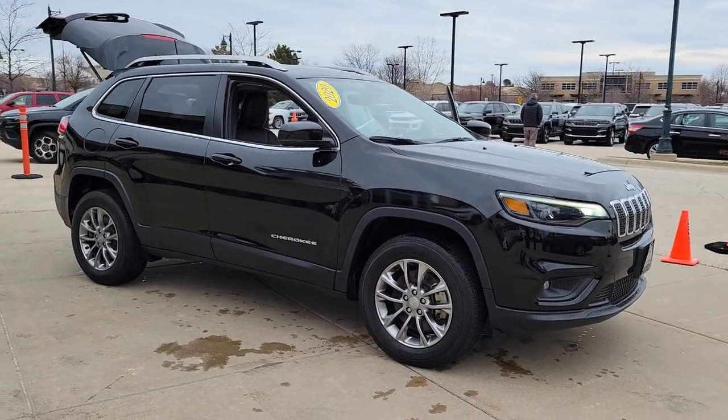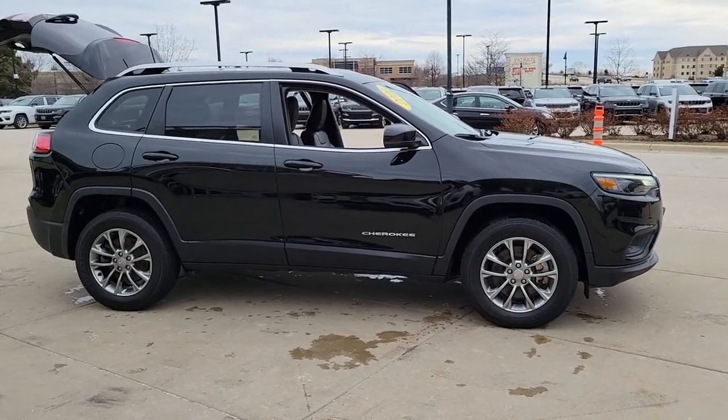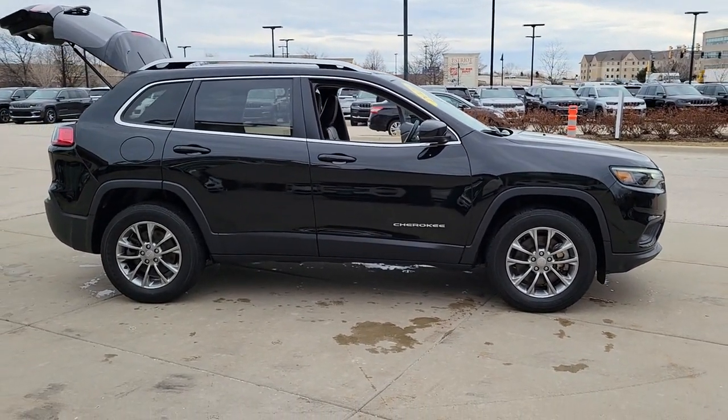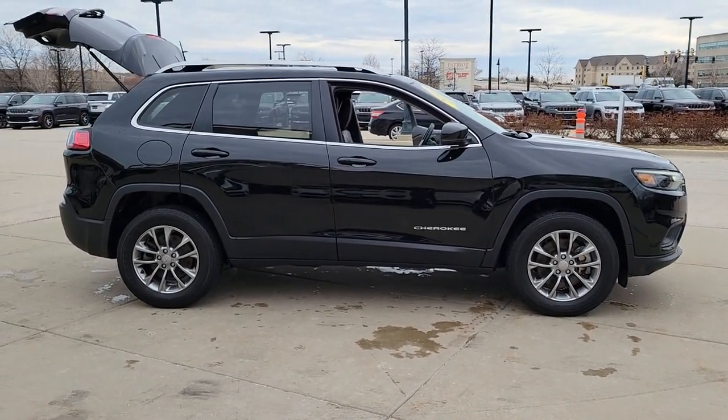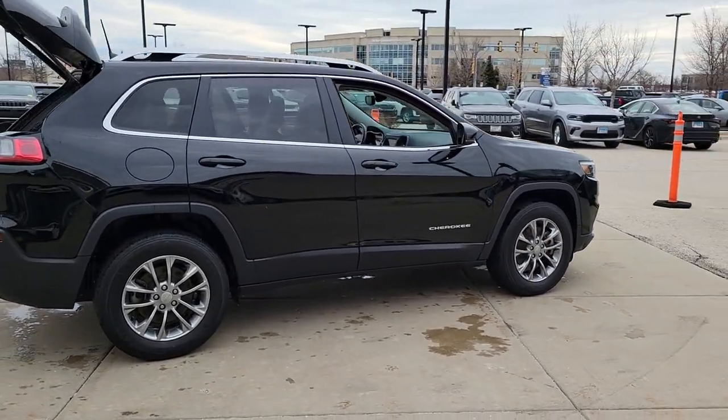Hop into the 2020 Jeep Cherokee. The Cherokee has your back on all your adventures. Its generous cargo capacity, safety technology, off-road capability, and passenger-friendly interior infuse each journey with confidence.